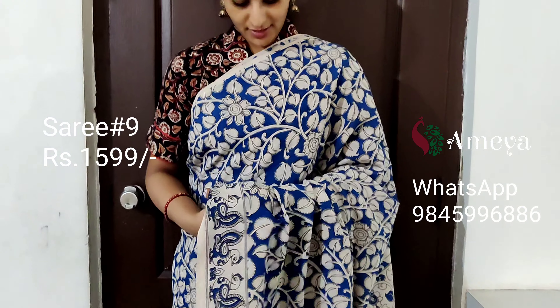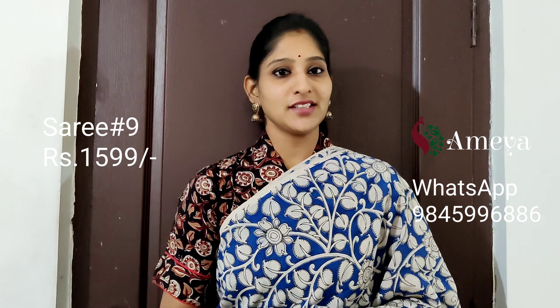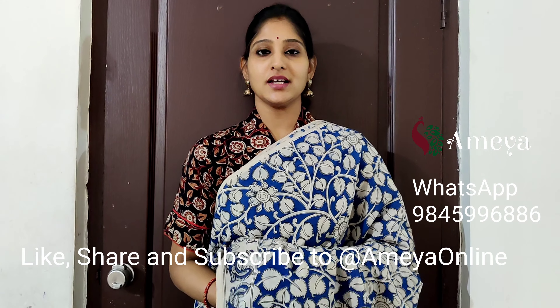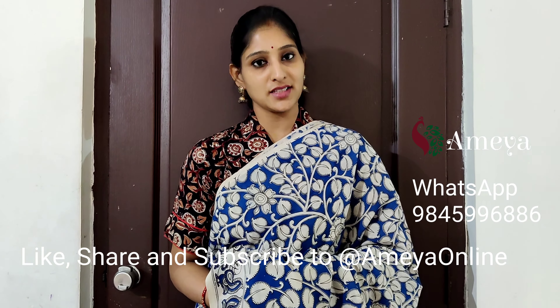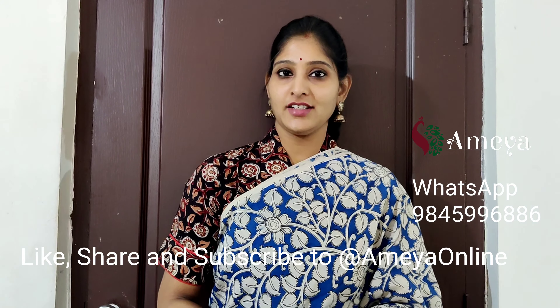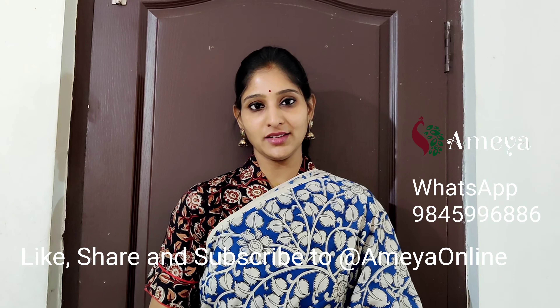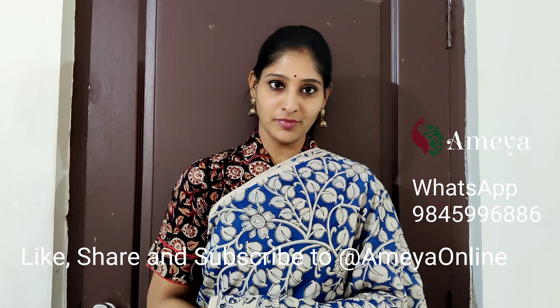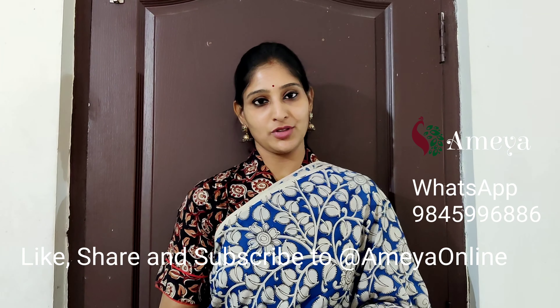This is saree number nine, priced at 1599. People who would like to block the saree please take a screenshot and send it to the above number. Please note that these prices are inclusive of shipping. Please visit our store — Ameya on the third floor, Kondapur, in Saracity Capital Mall. To get notified when we upload new videos, please hit the subscribe button. You can also follow us on Facebook and Instagram — we are Ameya Online. Thank you, happy shopping!